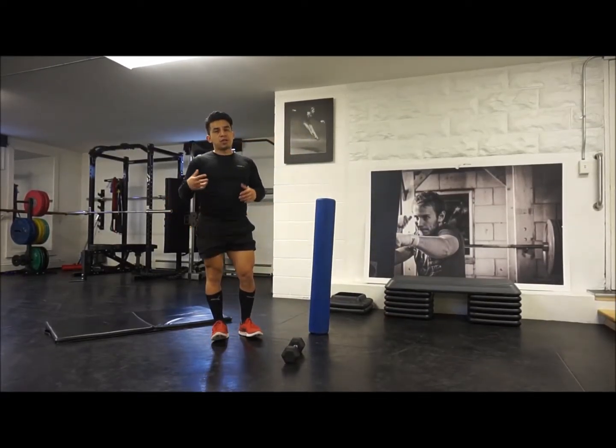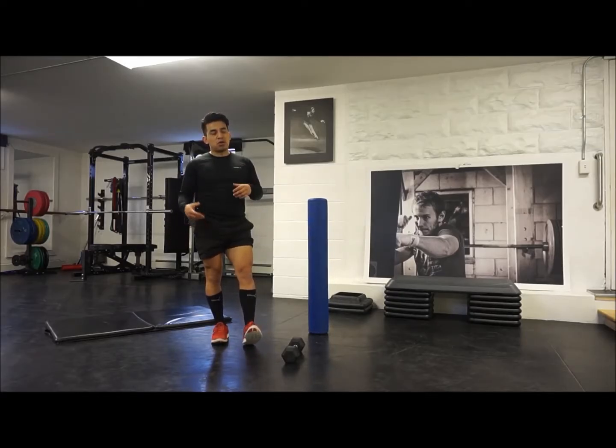Really make sure to squeeze your glutes up top. It's always the best way to engage the glutes — you always want to be activating them.